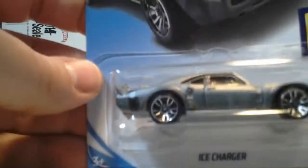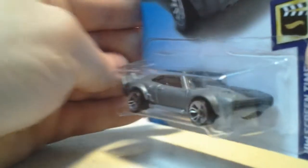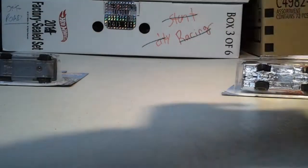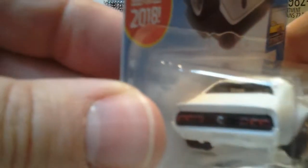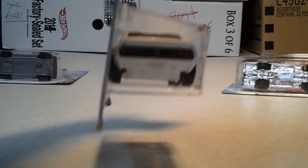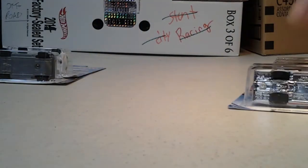Here we got the Ice Charger. And I found this Custom Floored Maverick — some tail lights, pretty cool, and a bunch of flames.